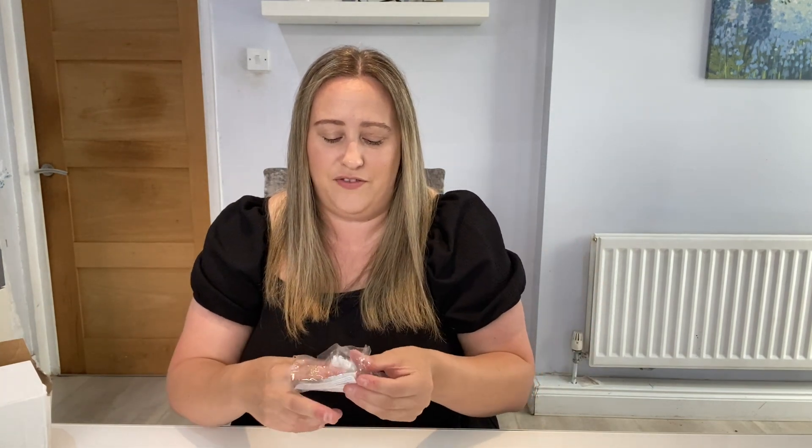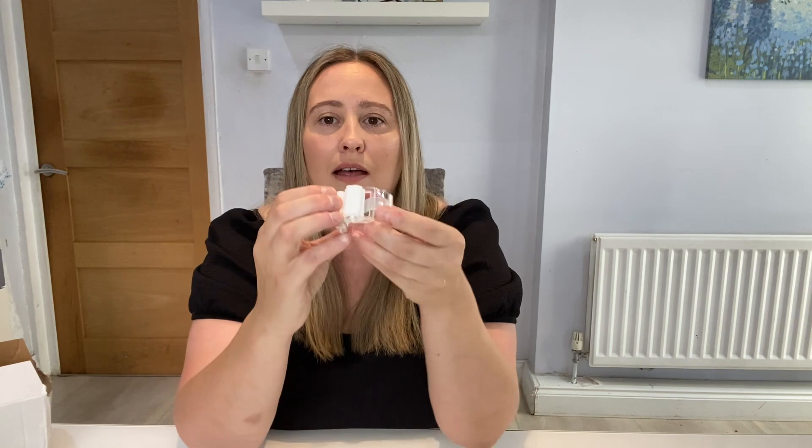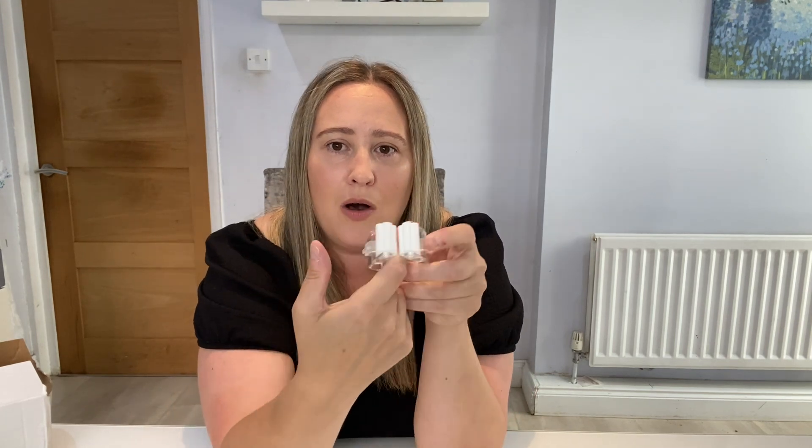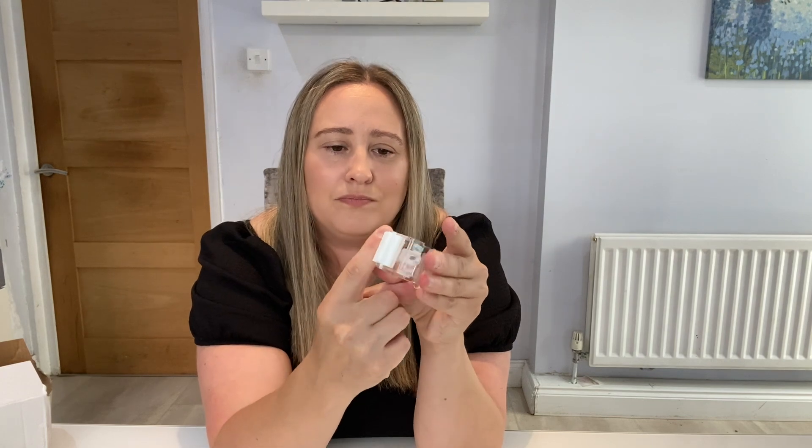The next item is this little wall-mounted bracket. I think this was about 59p. This goes on the wall and you can put your mop in — it kind of goes in and stays there. I thought this would be really good for keeping my mop wall-mounted because it tends to fall over a lot in my house.